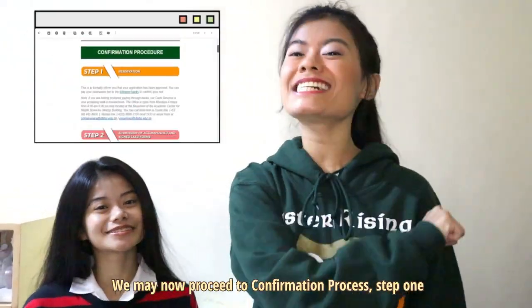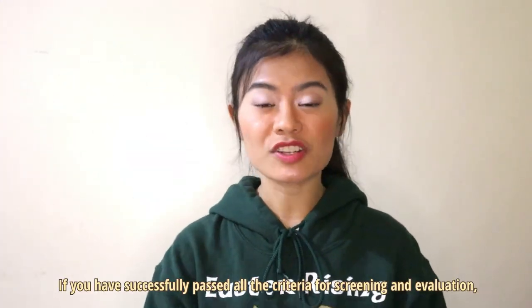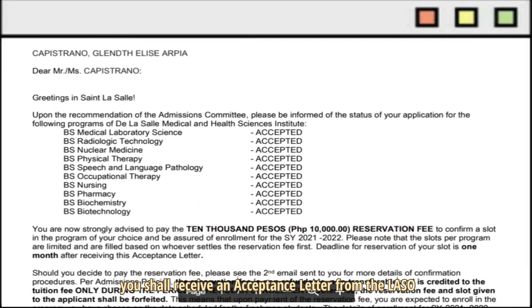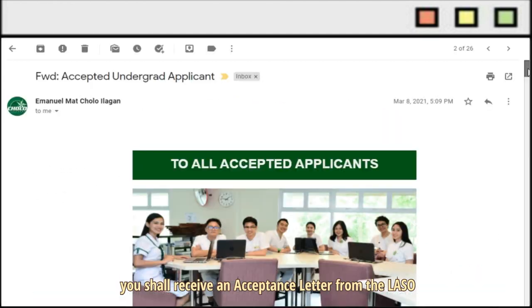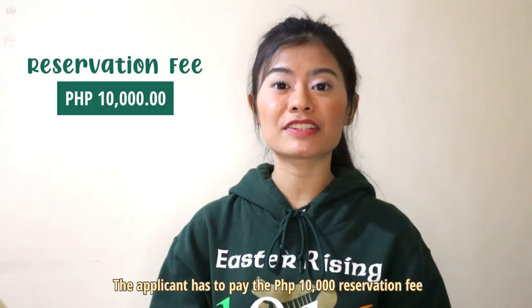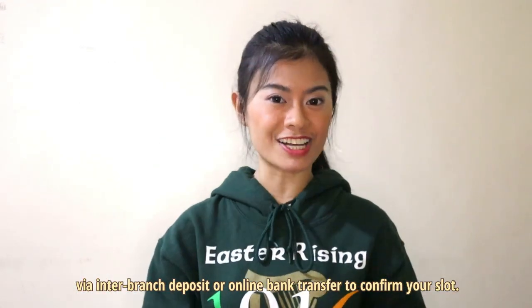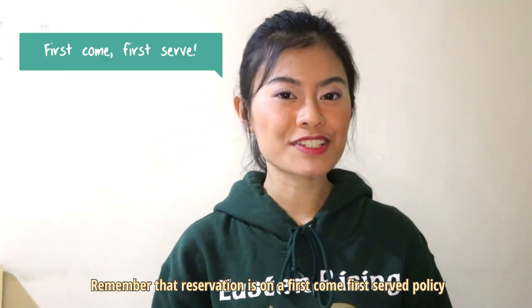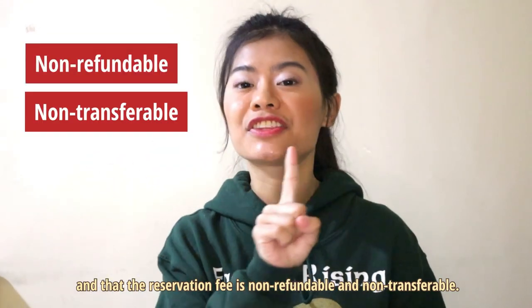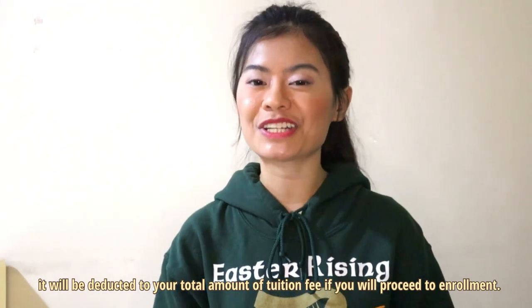We may now proceed to Confirmation Process Step 1, which is the Reservation. If you have successfully passed all the criteria for screening and evaluation, you shall receive an acceptance letter from the Lasallian Admissions and Scholarship Opportunities with complete instructions on the next steps. The applicant has to pay the P10,000 reservation fee via inter-branch deposit or online bank transfer to confirm your slot. Remember that reservation is not a first-come, first-served policy, and that reservation is non-refundable and non-transferable, but it will be deducted from your total tuition fee if you proceed to enrollment.